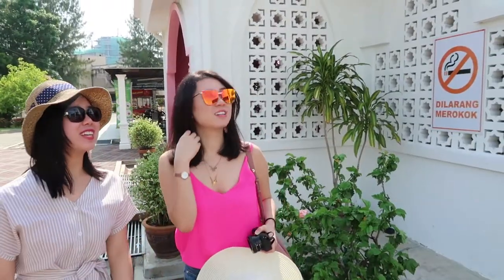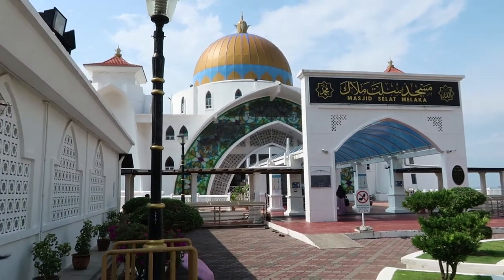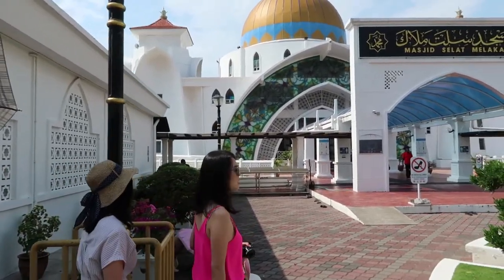And where are we now? We are at Masjid Selat, Melaka — the Melaka Straits Mosque. That's where we are. One of the big tourist attractions over here in Melaka.